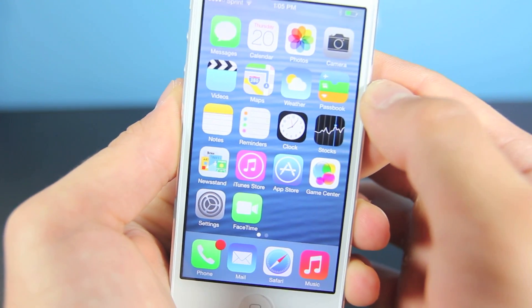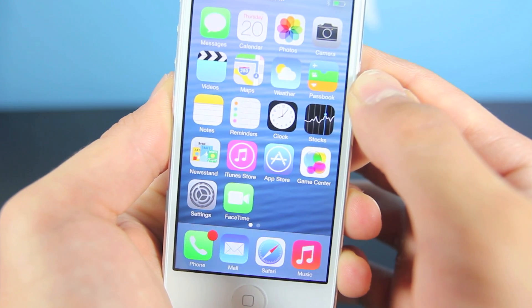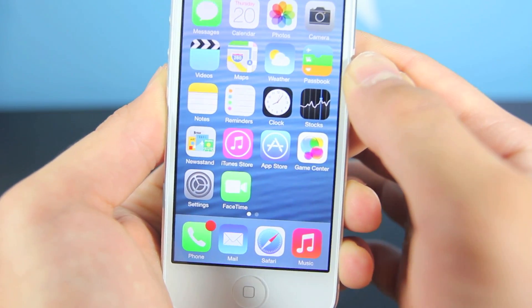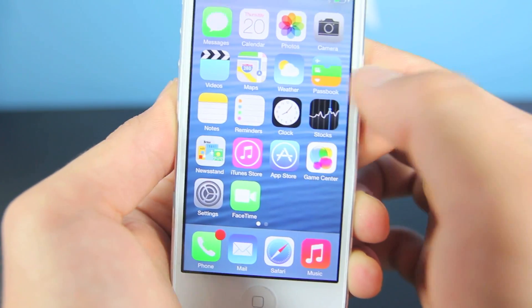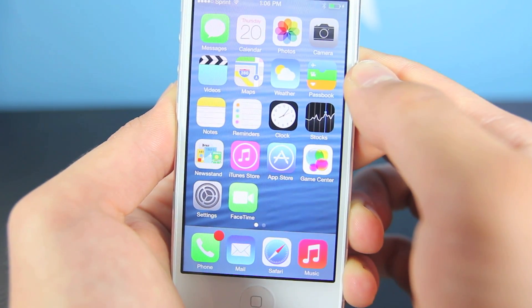Almost everything in the iOS 7 interface has been redesigned and changed. I couldn't really find anything that looked old from the iOS 6 firmware, so basically everything has been redone and there are many nice little touches.